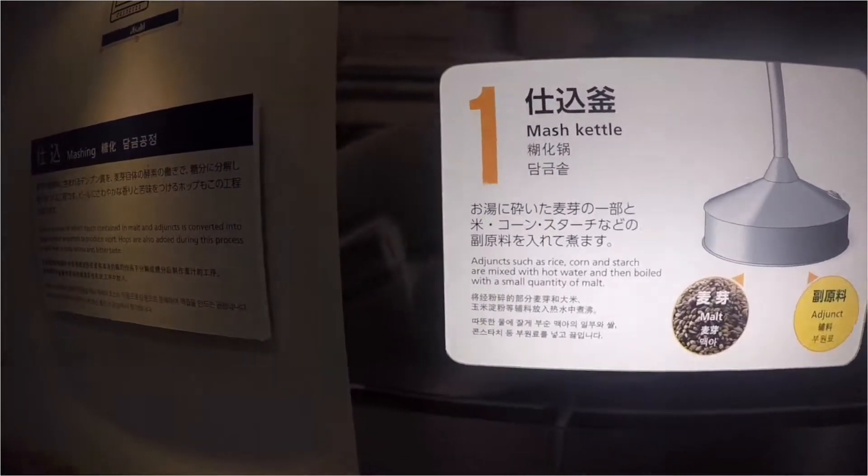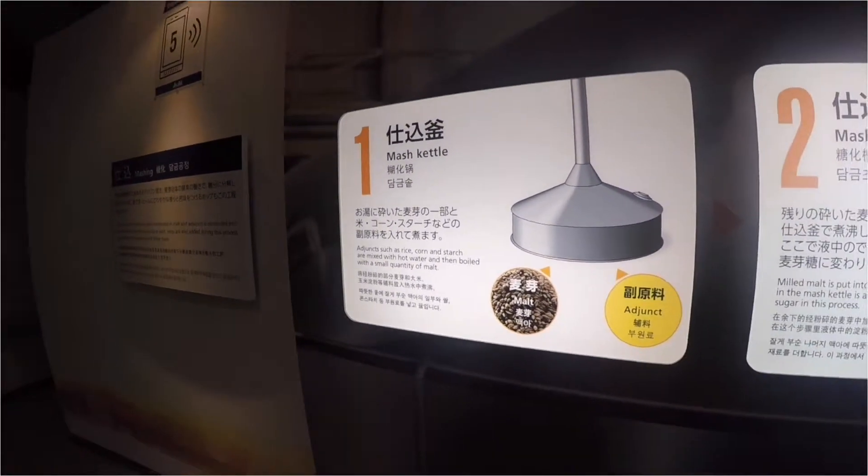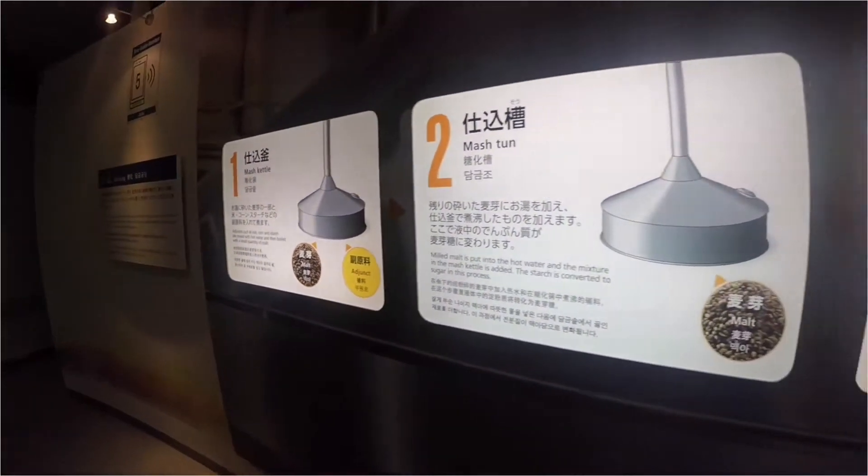The light-up wall display is a flow chart. It shows the process which the barley has to go through to create the beer that we drink.